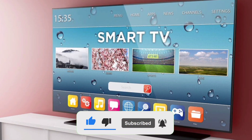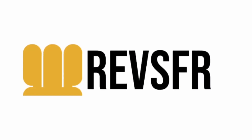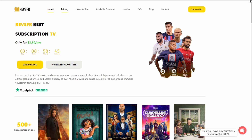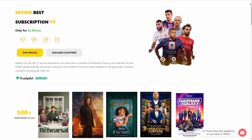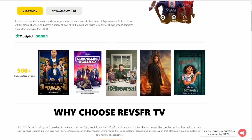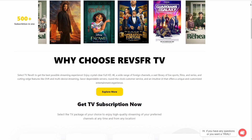Let's first discuss RevSephar, one of the most popular IPTV subscriptions available, before moving on. RevSephar has really exceeded my expectations when it comes to IPTV services. With streaming quality options ranging from HD to 4K/8K, the visual impact is astounding. There's always something enjoyable to watch thanks to the wide selection of international channels, live sports, movies, and shows. RevSephar stands out for its dependability — you won't experience buffering — and its great round-the-clock customer support, which is accessible via a variety of methods. RevSephar is a great option for a tailored streaming experience, regardless of expertise level with IPTV.